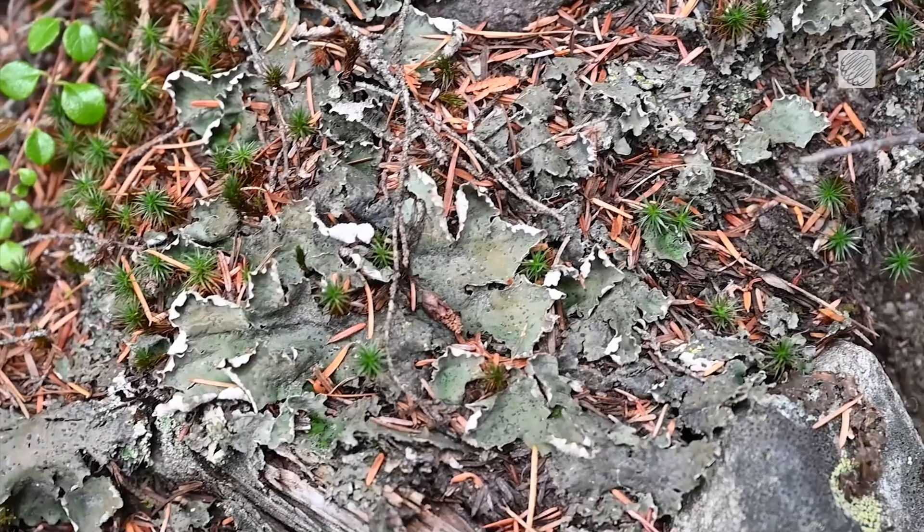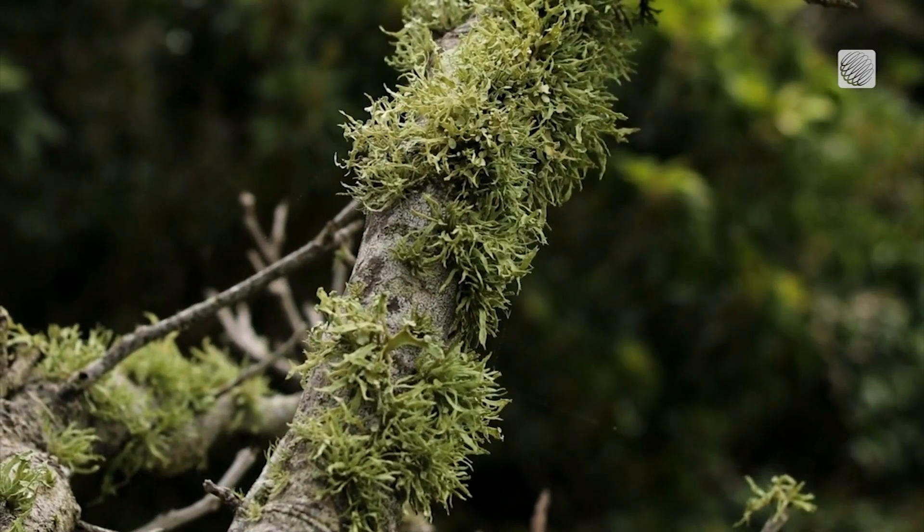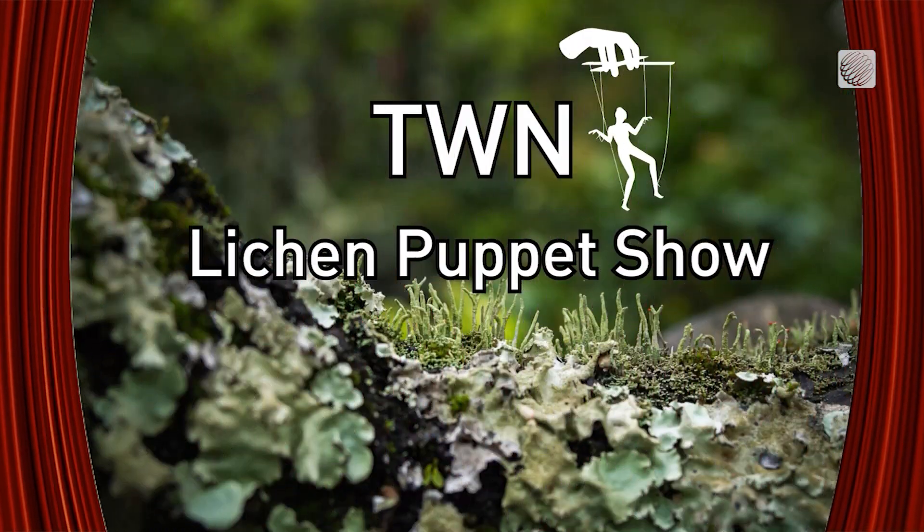Okay, but let's rewind a little bit. I still don't really know what lichens are. So to sort that out, it's time for TWN's first ever lichen puppet show.